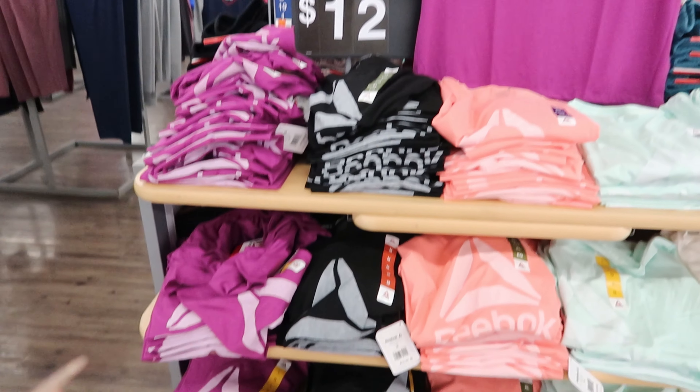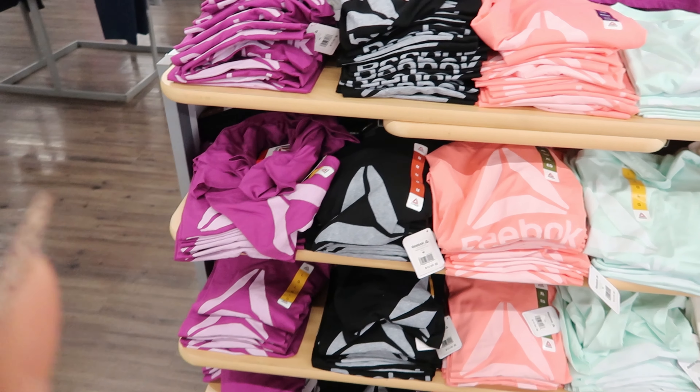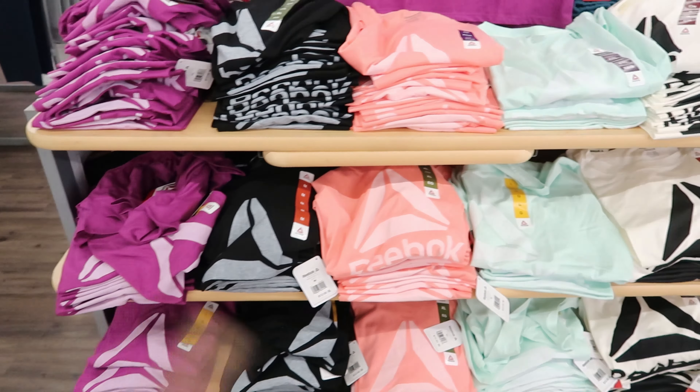Hey guys, so today we are at Walmart and I came across these Reebok shirts. They are $12. You can get them in purple, black, peach, teal, or cream. And again, these are $12.